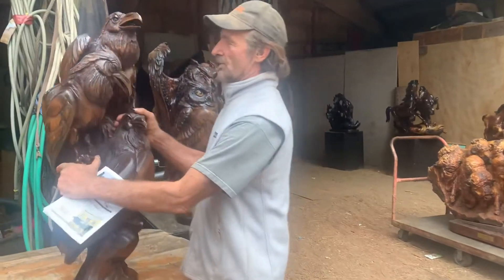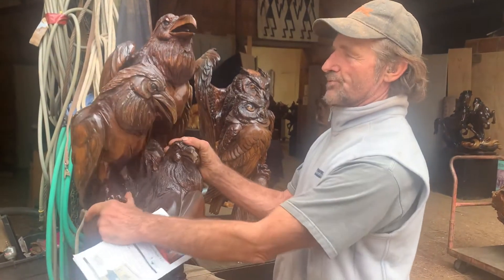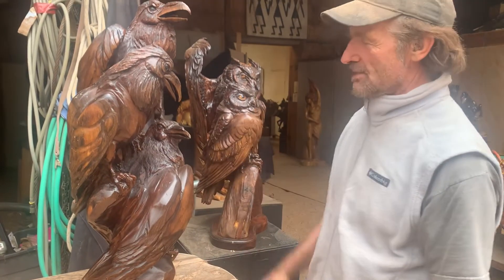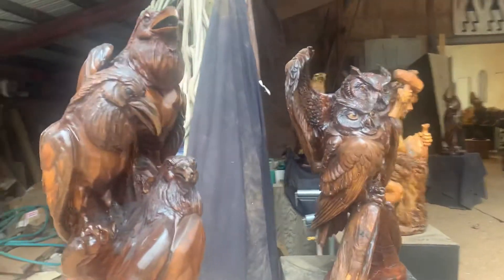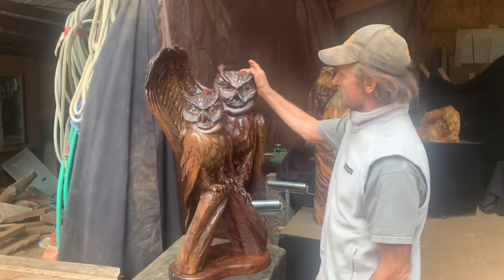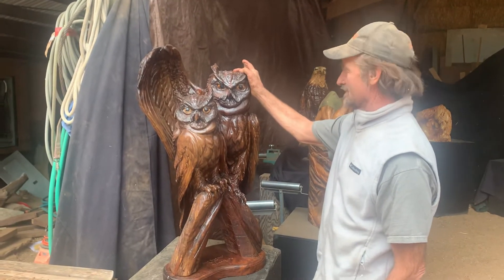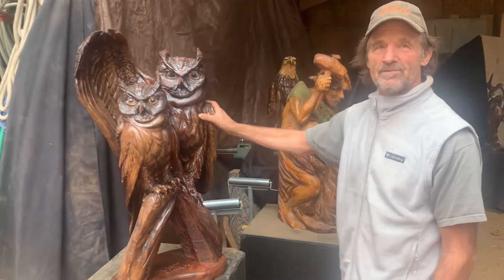We'll start with this little piece: Three Little Ravens in black walnut. I call it Triple Trouble. The character of the raven is, you know, he's trouble. Right here we have the two great horned owls — I Got Your Back — a male-female owl piece, all carved in black walnut.